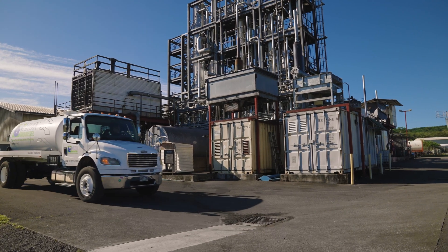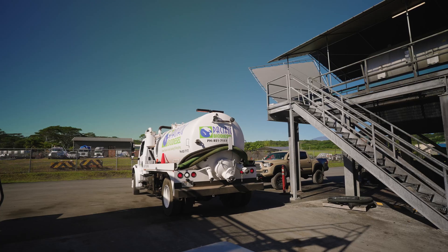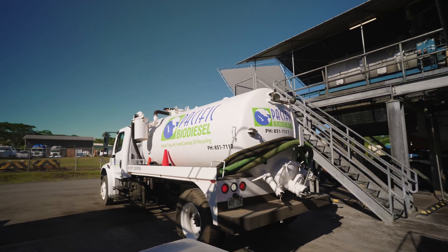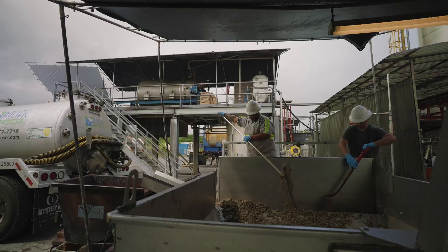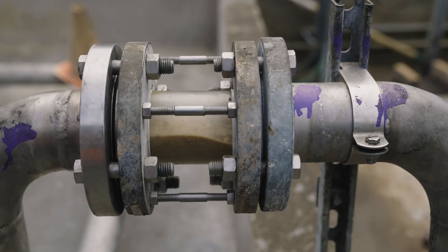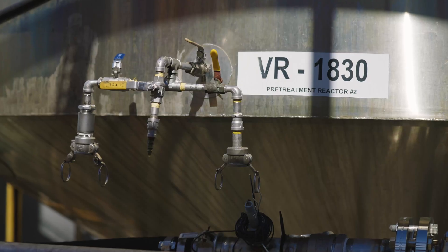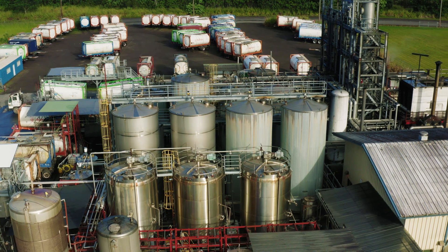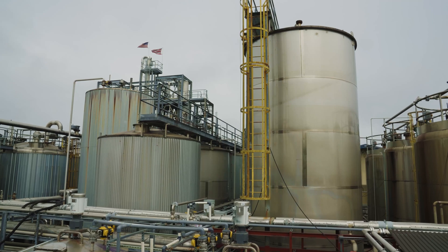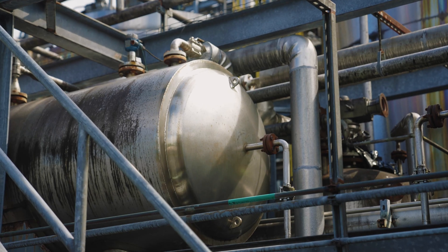Our process to make biodiesel takes about one day from when the material comes into the plant until the biodiesel is finished and ready for delivery. It starts with trucks bringing in used cooking oil, we do some pre-treatment to it. We first filter the oil, take out all the food waste, and then it's dried and placed into our reactor. In our reactor we will add an alcohol and a catalyst as well as some heat.